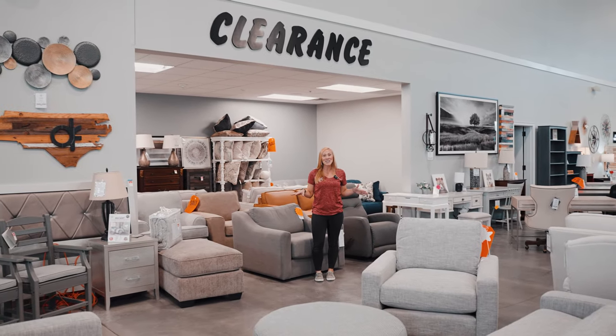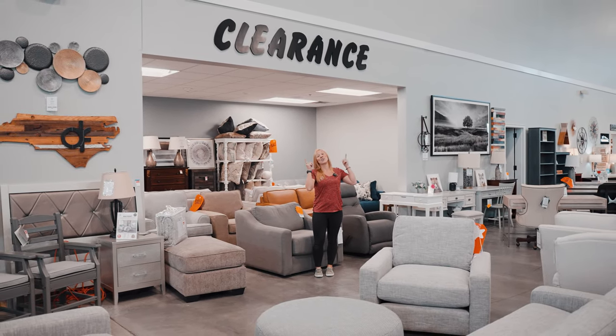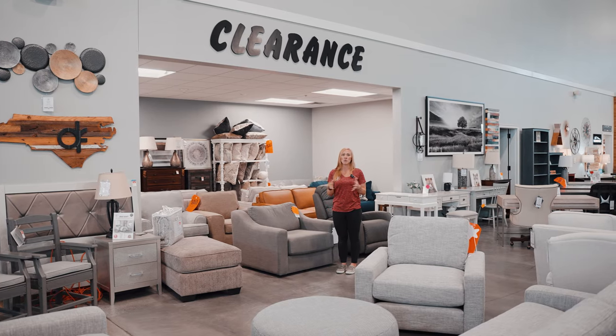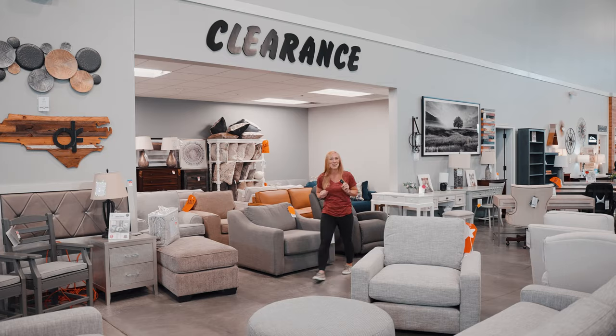One of the most popular places in our entire store is our clearance room. There's lots of things, lots of discounts — 20 to 40% off already discounted prices. But wait, there's more.